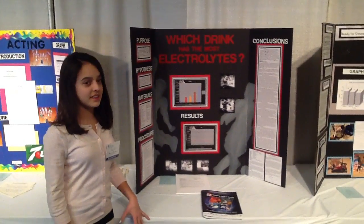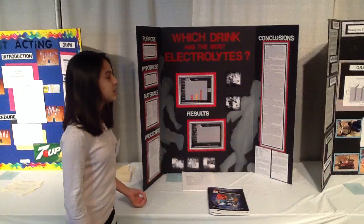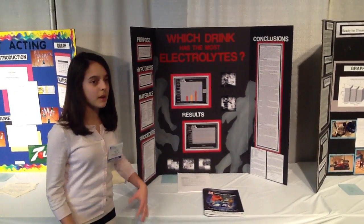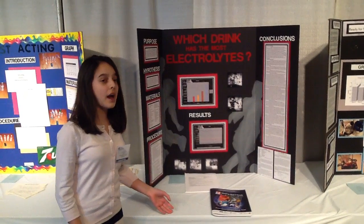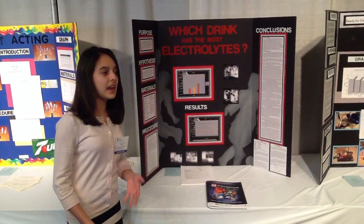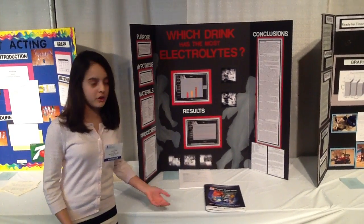An electrolyte is any substance that has the capacity to conduct electricity. Your body needs electrolytes to help function in your organ systems and other parts of your body. And when you exercise, you lose electrolytes in your sweat, such as sodium and potassium, and you need to regain them so that you can stay healthy and keep playing sports.